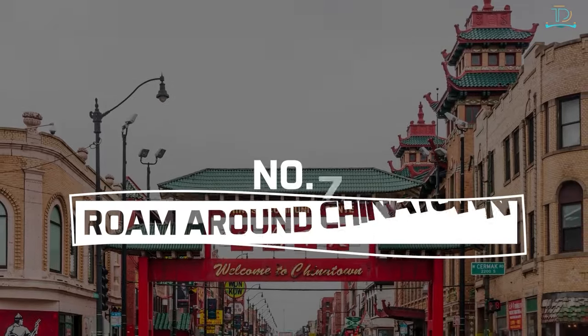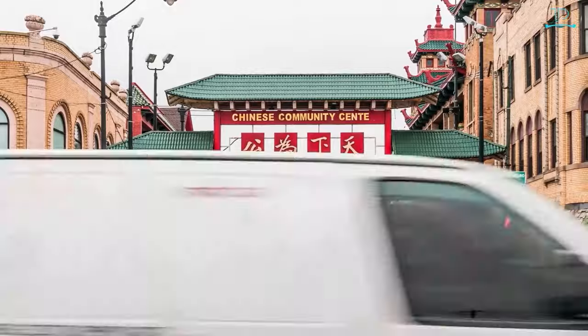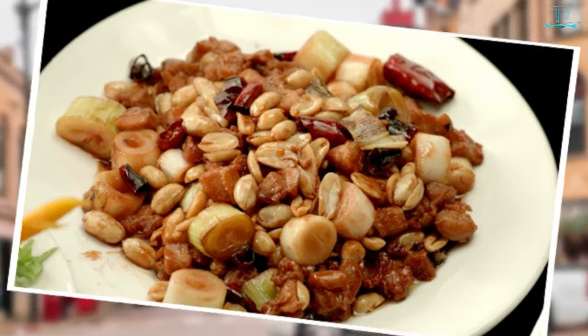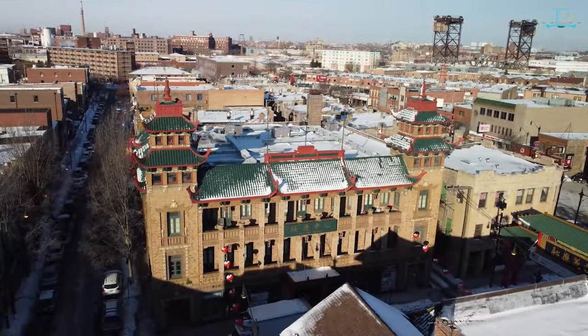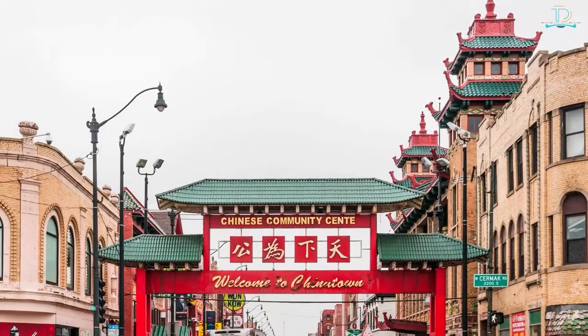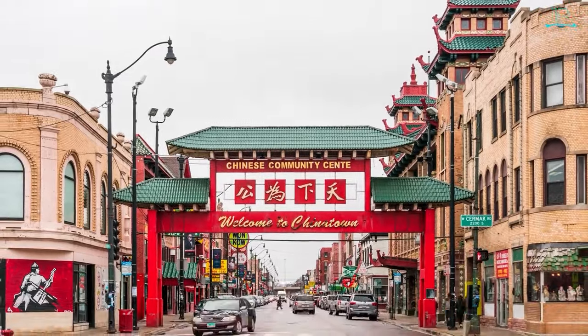Number 7: roam around Chinatown. If you are looking for Chinese-themed Instagram snaps or have a craving for Chinese food — especially kung pao chicken — come over to Chinatown. In summer months like May, June, July, and August, Chinatown goes into festive mode.